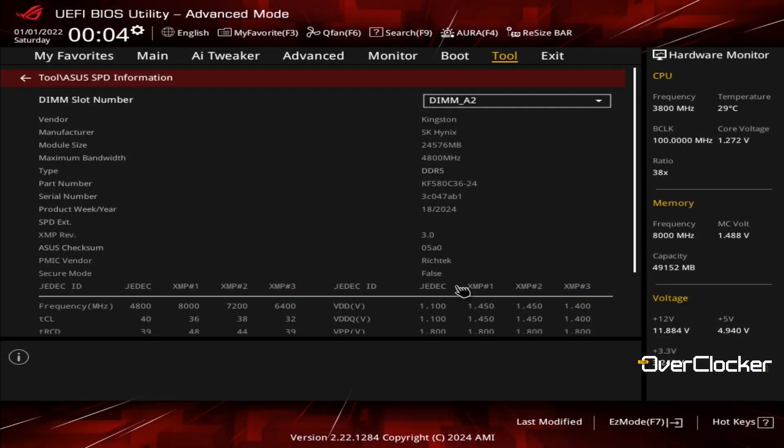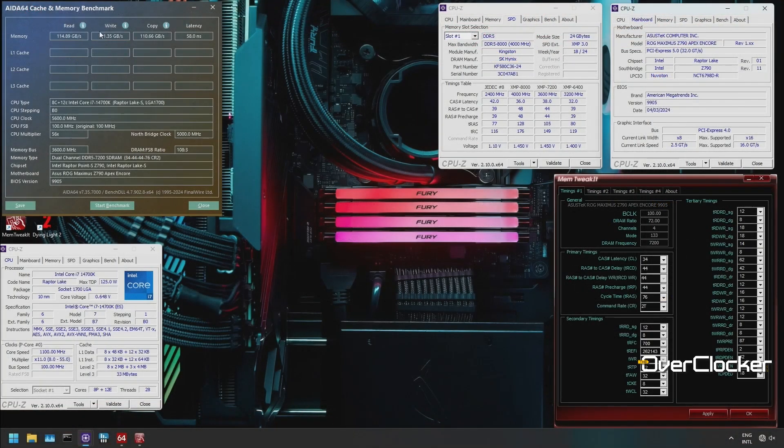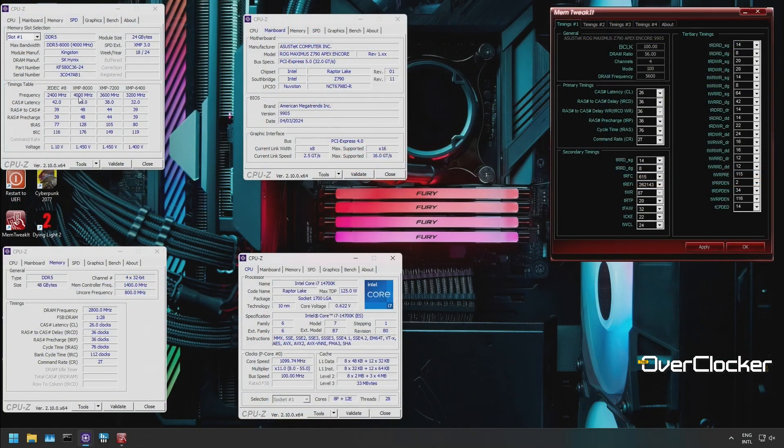Kingston has done more than set up a single XMP profile — they actually included two others as well: DDR5-7200 CL38 and DDR5-6400 CL32. The 7200 CL38 profile is rather puzzling given that CL34-44-44 at 7200 works just fine and is completely stable even at 50 millivolts less than what the XMP profile dictates. Even more fascinating is that DDR5-5600 CL26-36-36 at 1.4 volts works fine, and so does DDR5-5800 at the exact same timings, though you do have to go up a little to the factory default of 1.45 volts.